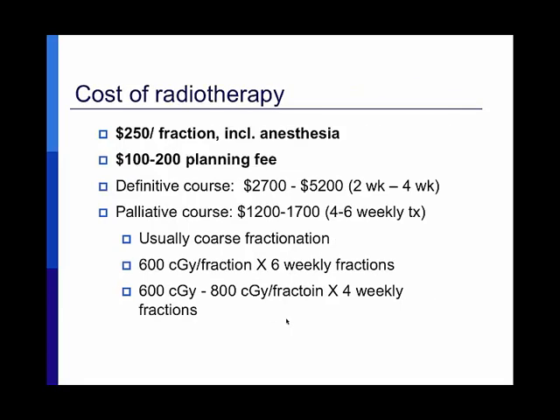The cost of radiotherapy is not inexpensive — about $250 per fraction including anesthesia, with a $100 to $200 planning fee. A definitive course of therapy costs between $700 and $5,200 depending on treatment length, with boarding costs in addition. For example, a vaccine-associated sarcoma treated over a month can cost around $6,000 for radiotherapy alone, not including surgery. A palliative course costs $1,200 to $1,700 depending on the number of fractions.